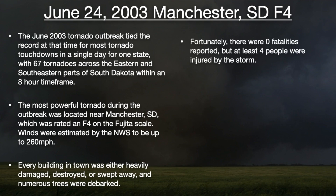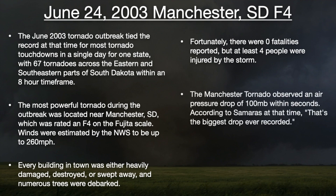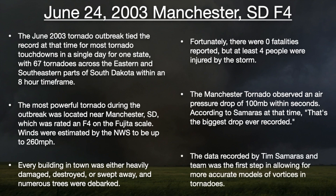Fortunately, there were zero fatalities reported, but at least four people were injured by the storm. The Manchester tornado observed an air pressure drop of 100 millibars within seconds — according to Samaras at that time, that's the biggest drop ever recorded. The data recorded by Tim Samaras and team was the first step in allowing for more accurate models of vortices and tornadoes.